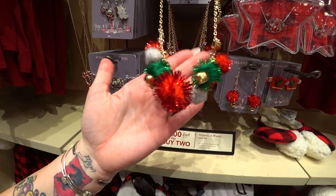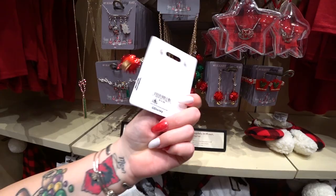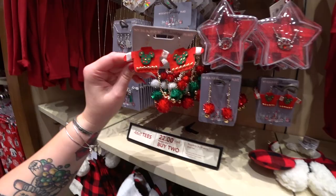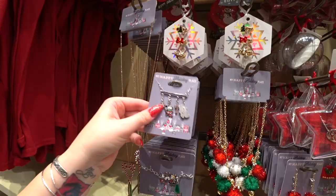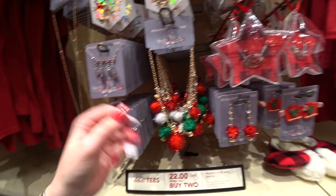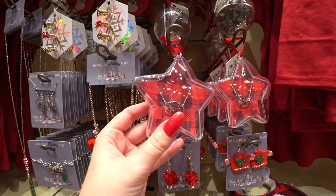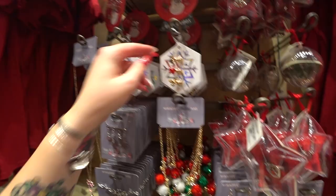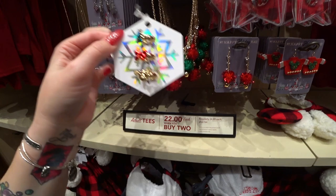My favorite jewelry items are the felt Mickey ugly sweater necklaces at $14.99. There's also a 'Happy Holidays' bar necklace with Mickey, Minnie, snowflake, and candy cane charms for $19.99. Another necklace features Mickey and Minnie kissing with a red heart on an ornament card for $19.99 — you can hang it right on your tree. There's a three-ring set with Mickey wearing reindeer antlers for $19.99, and those are stretch rings.